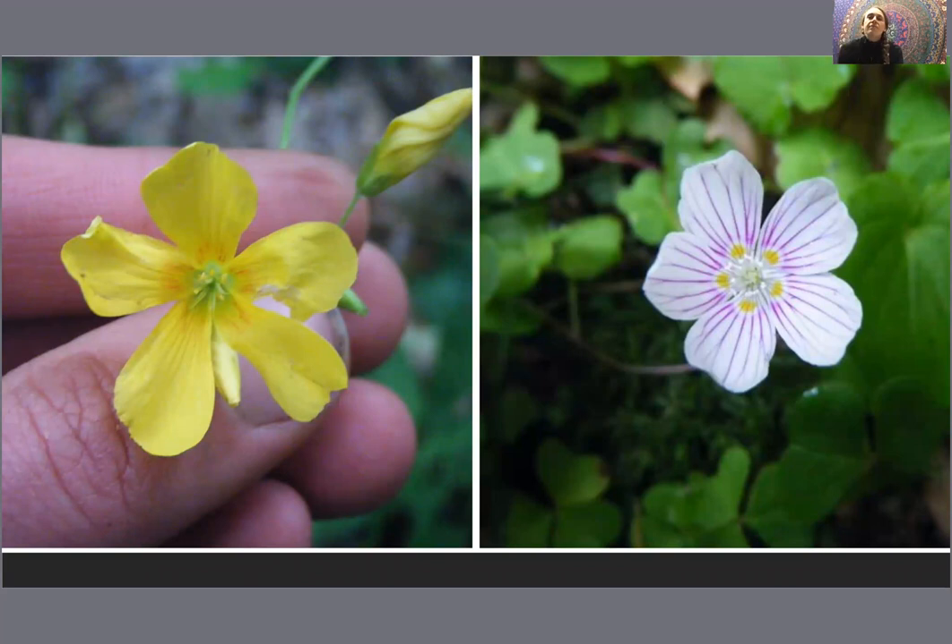A little nibble here and there certainly is not going to hurt you, but don't make it an everyday food if you have a propensity towards kidney stones. Wood sorrel is a plant many people confuse with clover — understandably so. But clover has oval leaflets, not heart-shaped leaflets. The wood sorrel leaflets have a very strong crease down the center and that distinctive notch at the top. Your clovers will be oval-shaped and may still be creased, but they will not have that little indentation at the top.